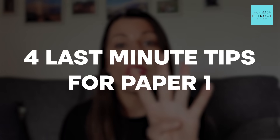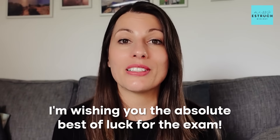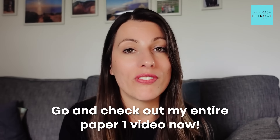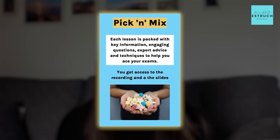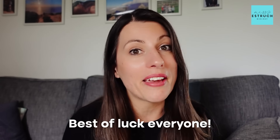So those are my four last minute tips for paper one. I'm wishing you the absolute best of luck for the exam. If you do need any extra last minute help cramming in that information, go and check out my entire paper one video, or I'll see you in the pick and mix lessons I'm running this week. Best of luck, everyone — let me know how it goes.